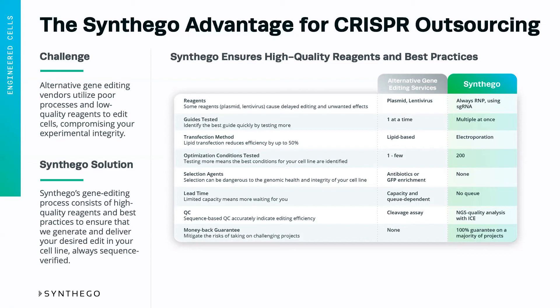At Synthago, we don't need selection agents. We get such high editing efficiency and we have a clonal isolation workflow that ensures that we're able to find the clones that we're looking for without the need to introduce anything additional into the genome or the cells themselves.